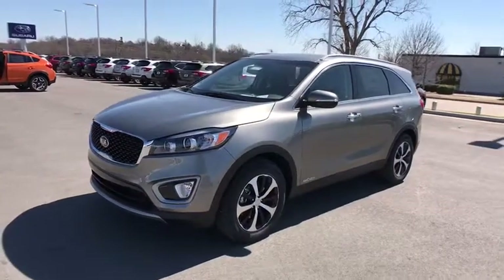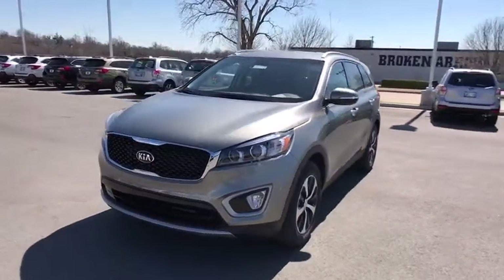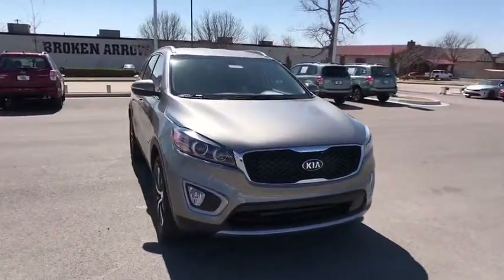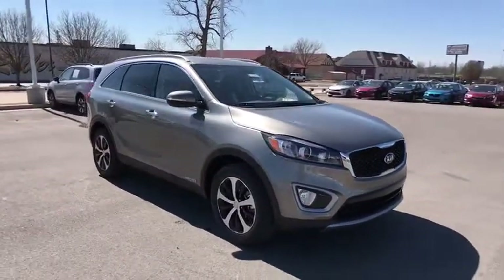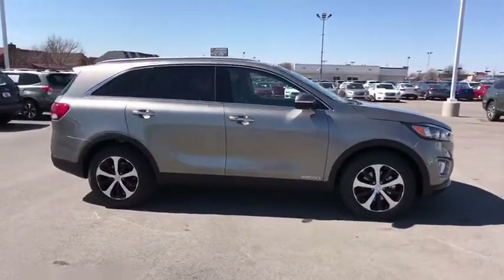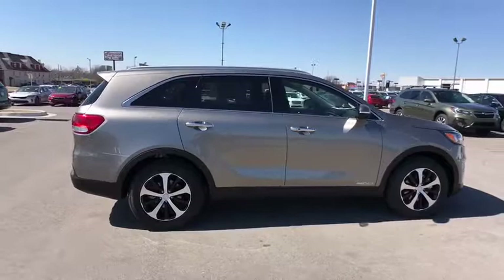The 2018 Kia Sorento. The Kia Sorento is a comfortable riding, powerful compact SUV loaded with impressive standard features. Take one look at its stylish, sleek design and you'll want to cross over to a Sorento. Here are some of this vehicle's great options.